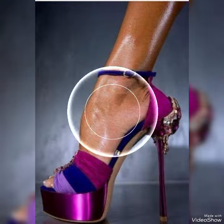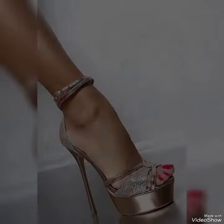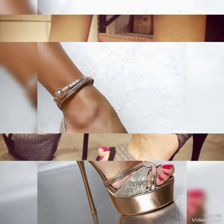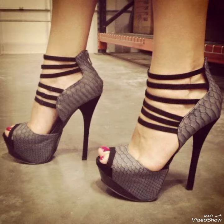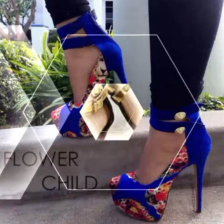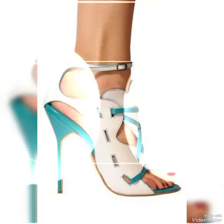I suggest you watch this video till the end for more designs and more ideas. Dear viewers, all these designs are very beautiful and stylish. If you want to buy these designs online, I will tell you the best three websites.